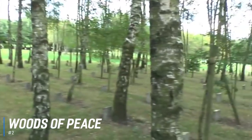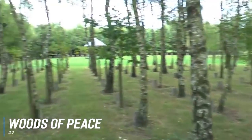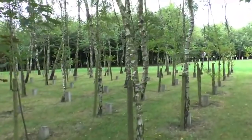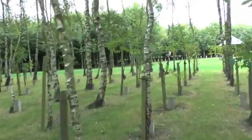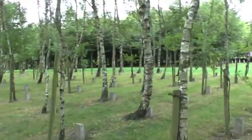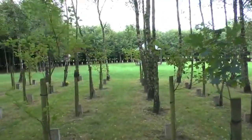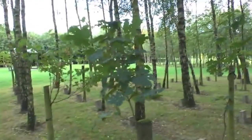At number 2 are the Woods of Peace. To mark the 50th anniversary of the Battle of the Bulge, locals planted 4,000 trees to honor the soldiers and civilians present during the awful siege. Each of the trees has a small marker bearing the name of an American soldier. Birches, oaks, and beech trees were chosen and planted to make the beautiful Woods of Peace.